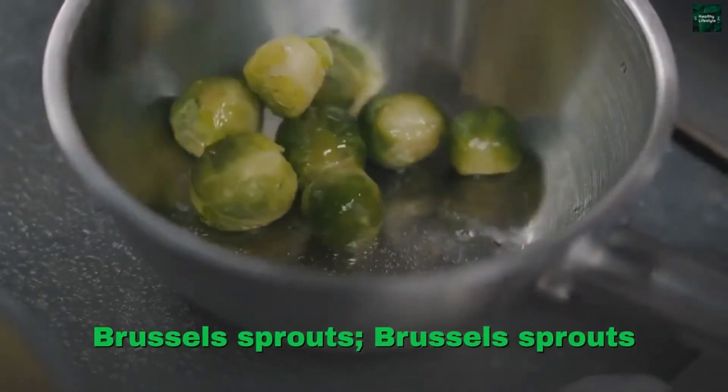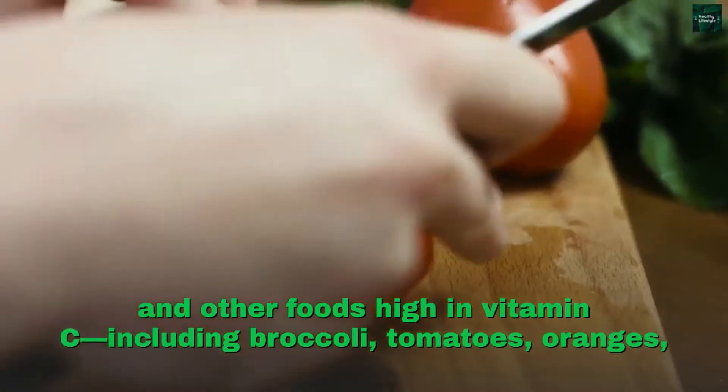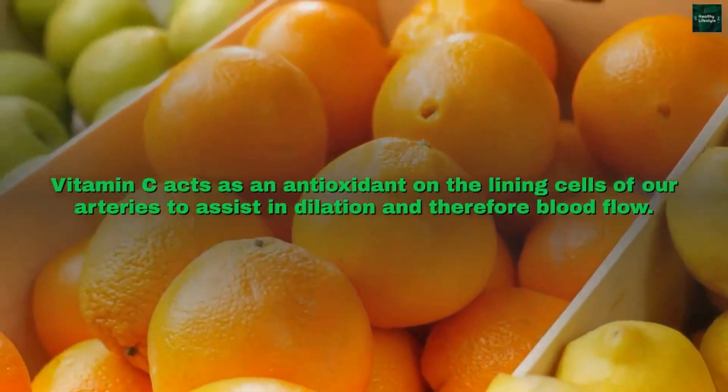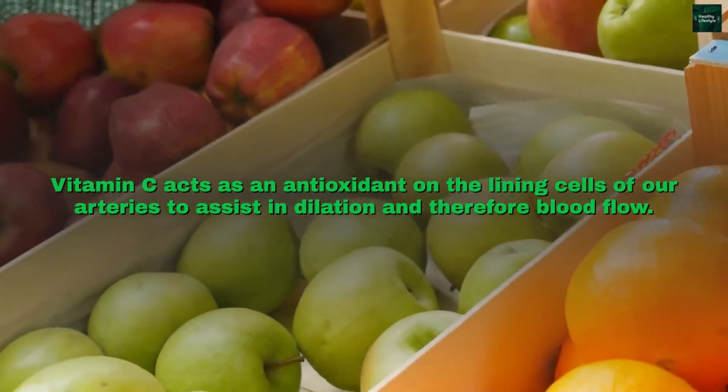Brussels sprouts and other foods high in vitamin C — including broccoli, tomatoes, oranges, and berries — all help with circulation. Vitamin C acts as an antioxidant on the lining cells of our arteries to assist in dilation and therefore blood flow.